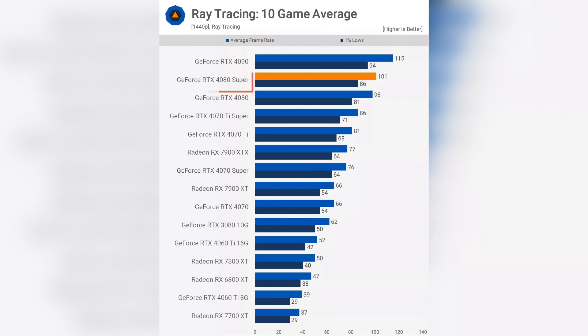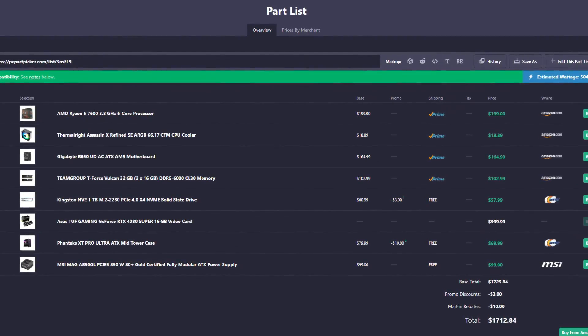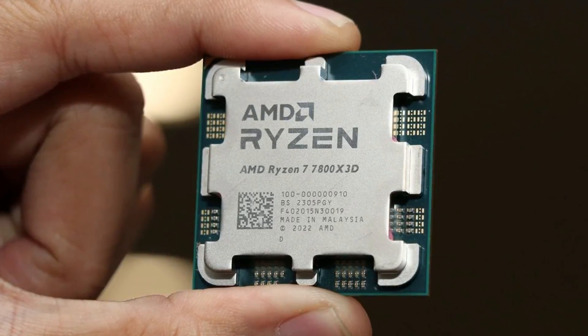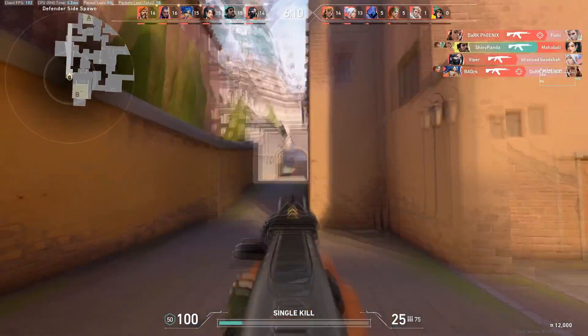The RTX 4080 Super allows you to play at 85+ FPS on average at 4K high-to-ultra settings at native resolution with no DLSS, and 100+ FPS at 1440p with ray tracing enabled. With DLSS and ray tracing on at 4K, you can expect around 100+ FPS on average. The price is around $1,700 — a very good price for a system with the 4080 Super. The Ryzen 5 7600 won't bottleneck the 4080 Super at 4K, but I do recommend upgrading to a Ryzen 7 7800X3D, spending $1,800–$1,900 to get the fastest CPU on the market, especially for CPU-demanding titles or when using DLSS.